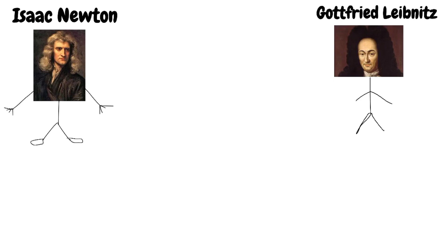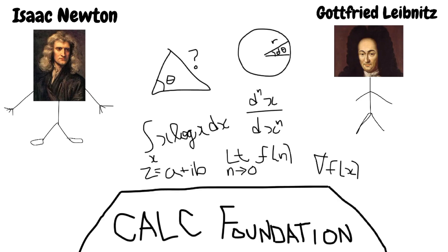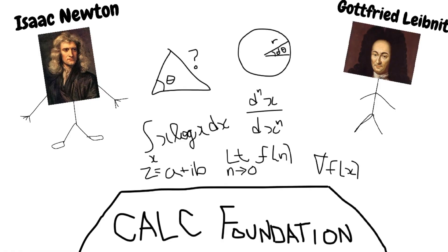Both Newton and Leibniz are independently responsible for the foundations of calculus that we see today. But did calculus start with them? Of course it didn't. Let's go back in time.